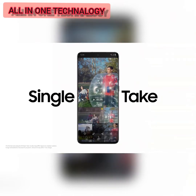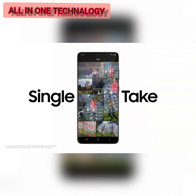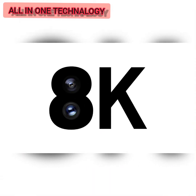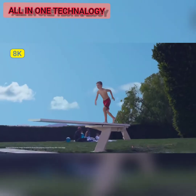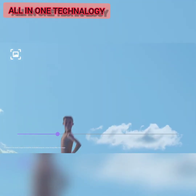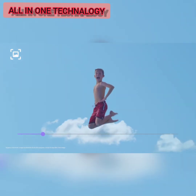Single Take's ridiculously clever AI captures multiple formats at once. Our 8K expertise now comes to mobile. 8K Video Snap will forever change photography — you can grab a 33 megapixel photo from 8K video, and that shot will still be clearer than other cameras.